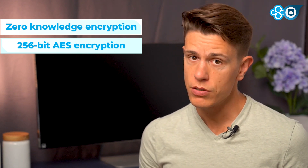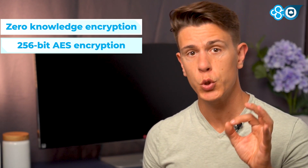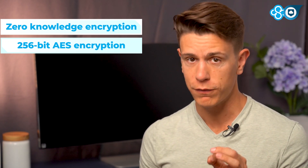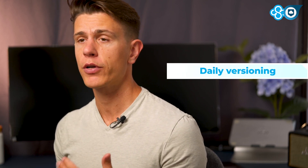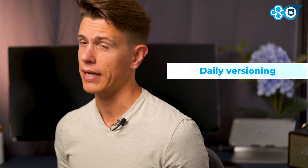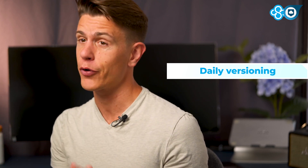You can also set up two-factor authentication so people who get a hold of your password cannot access your files. I also want to mention versioning. Sync saves backup versions of your files once a day in case any of them get taken in a ransomware attack. You can access the backups going back 30 days for each file.